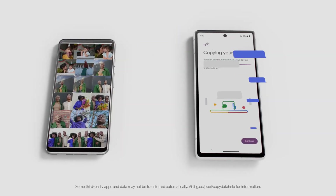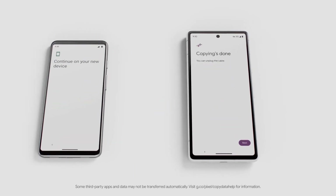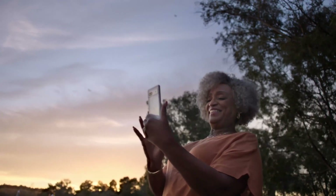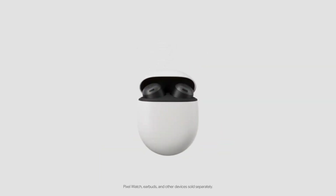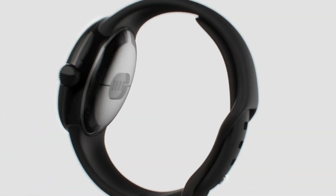Transfer all of your old phone's data wirelessly and seamlessly. Sync with the entire Google Pixel portfolio, featuring Google Pixel Buds, Pixel Watch, and more.